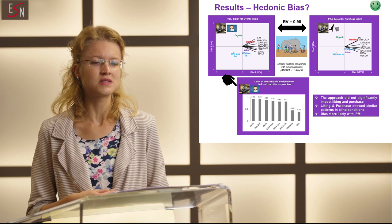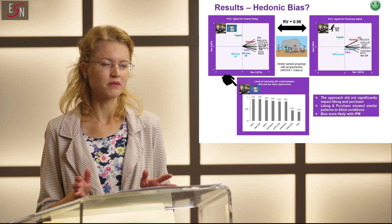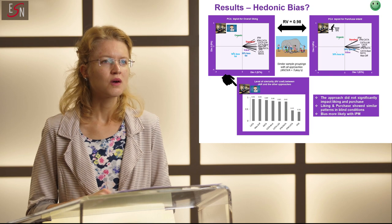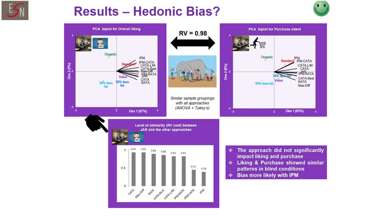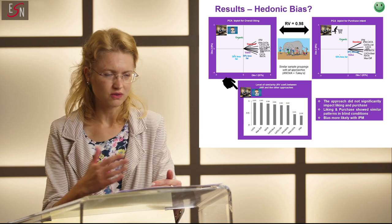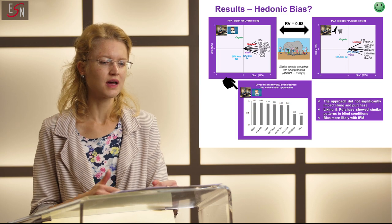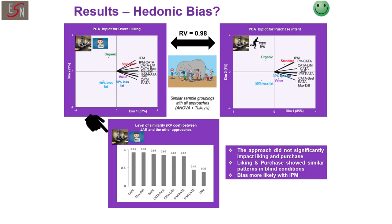Another aspect of this study was to look for potential bias coming from the sensory characterization approach on hedonic measures — liking and purchasing. We found that the test approach did not seem to have a significant impact on both liking and purchasing in terms of rank order. We also checked using two-key tests followed by multiple comparison tests. We realized that significant differences between samples were similar across all those different consumer approaches. We also found that overall liking and purchasing intent showed extremely similar patterns across samples and approaches.